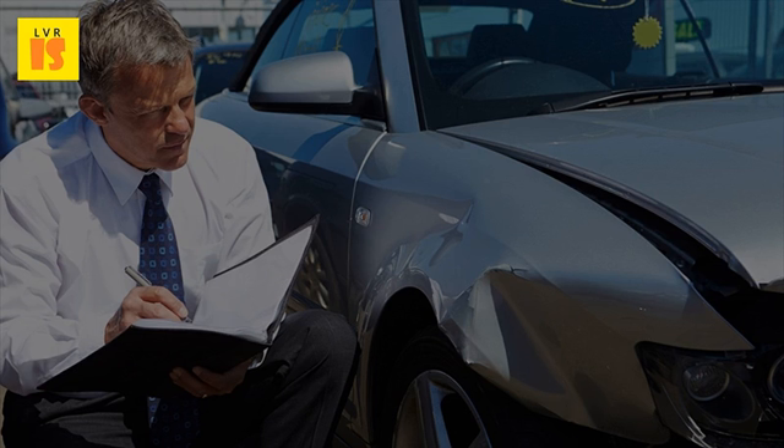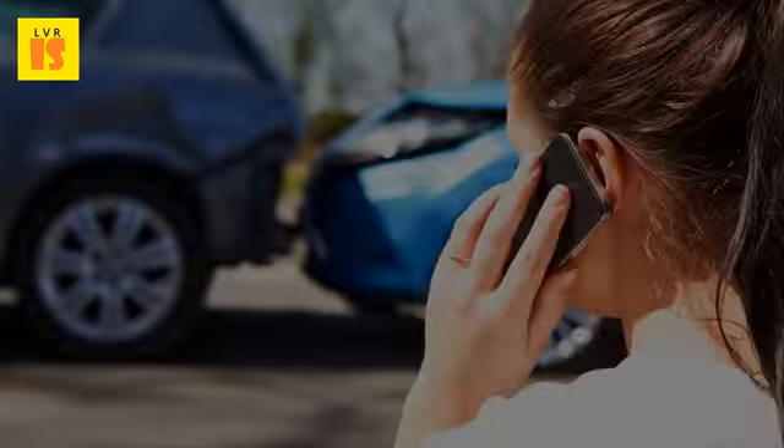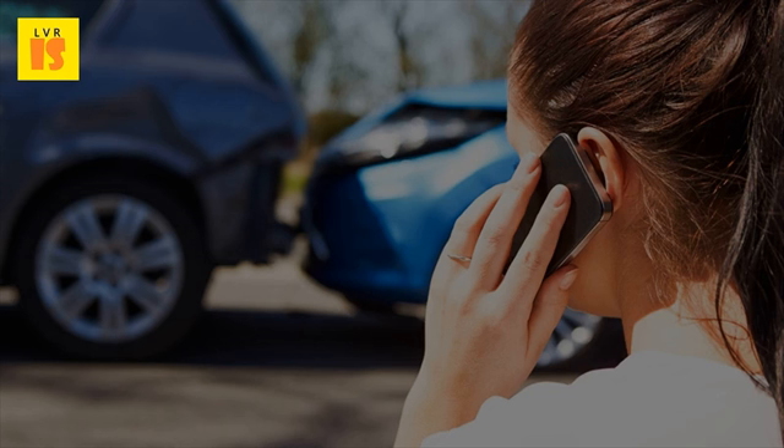Age: Your age will play a significant role in your insurance rate as well. Drivers who are under the age of 21 are considered inexperienced, and their rate will be higher than a driver who has a clean driving record and a longer driving history. In order for an inexperienced driver to receive a cheap car insurance quote, they may want to be listed under an experienced person's policy who has a clean driving record.